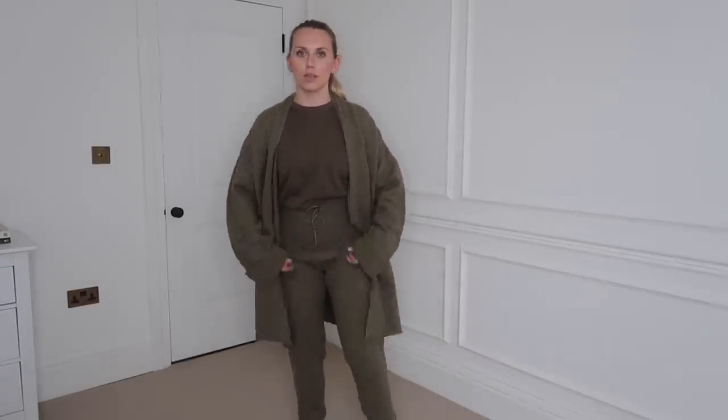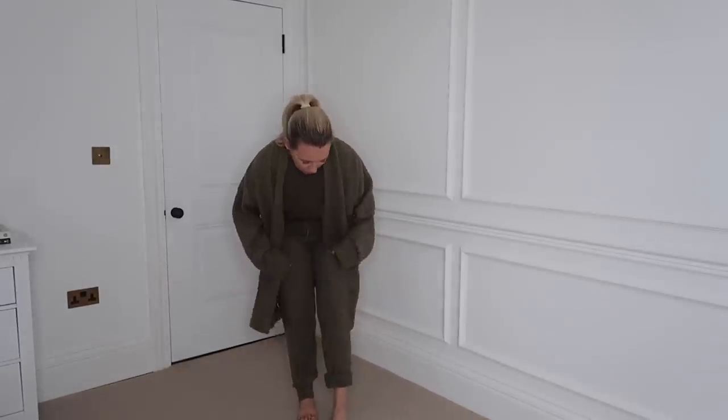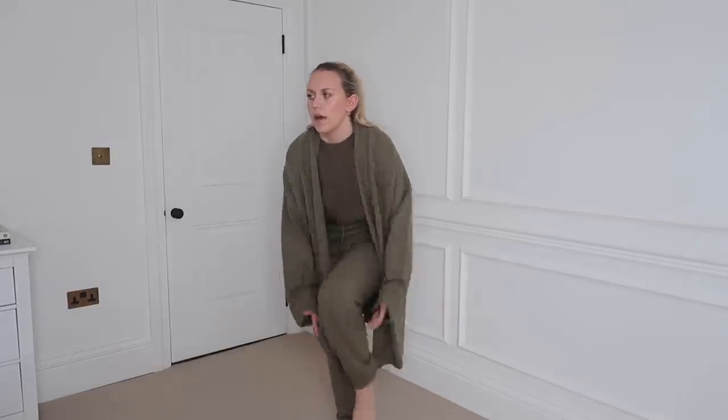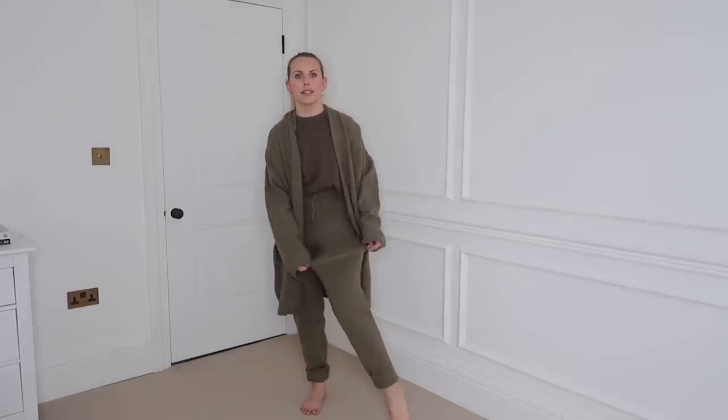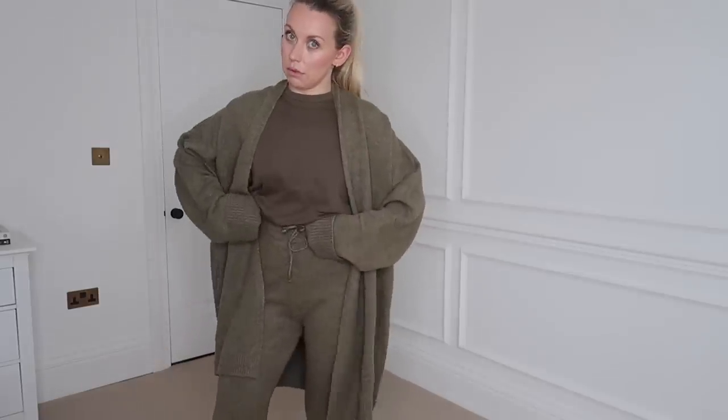I also got the matching joggers, which are quite big — I got these in a small and I'm so glad I did. They're really high-waisted, which is a thumbs up from me. They are quite long too, so I feel like I could roll them up a little bit at the bottoms. It's such a stretchy material that I have no idea how it's going to wash — fingers crossed! The bottoms were also £49.99 full price down to £35.99.